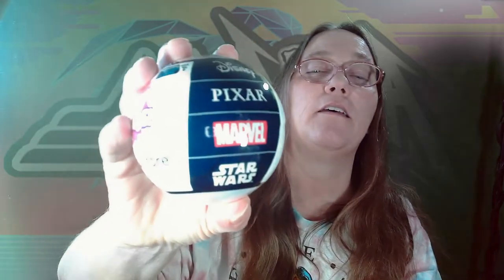Hey everybody, it's Mama J. Guess what I got? Yep, I jumped on the bandwagon. I got one of these, the Mini Brands Disney Store Edition.